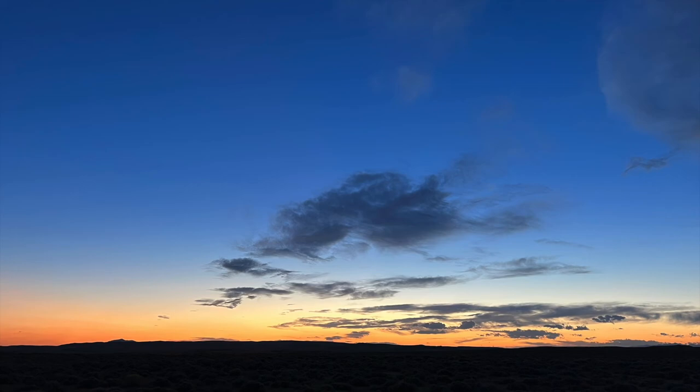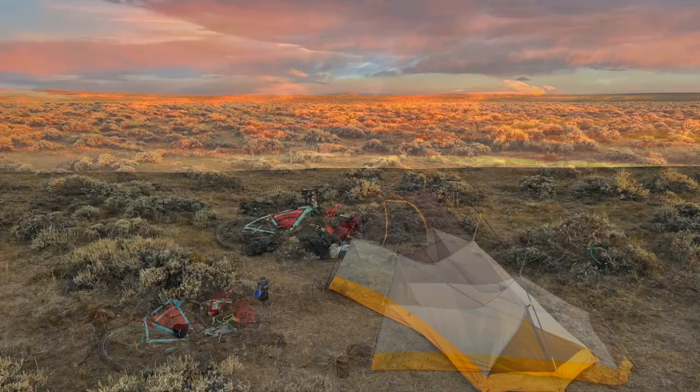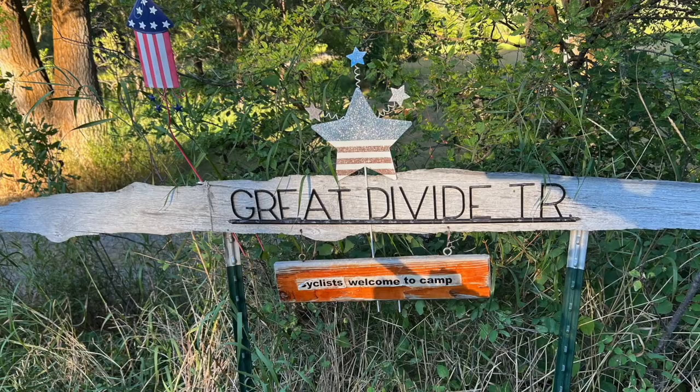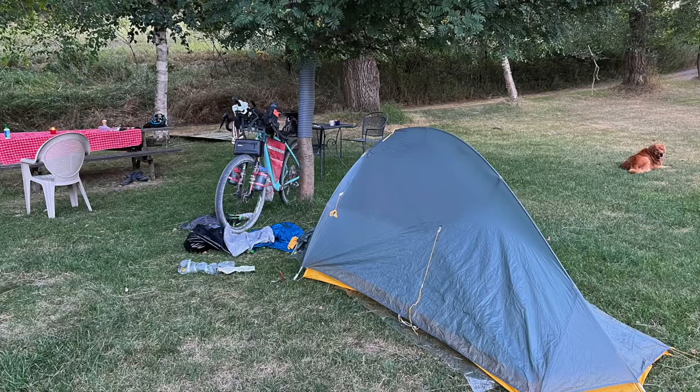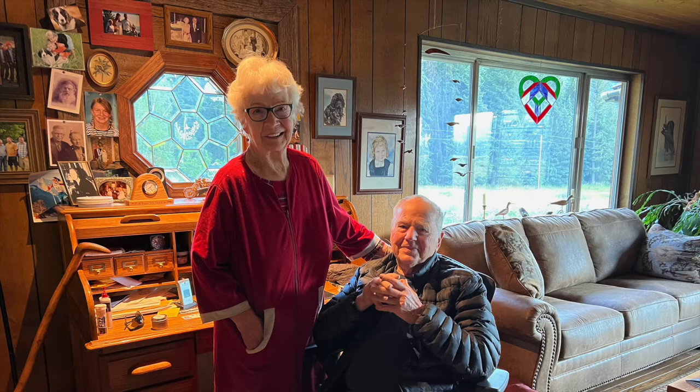One of the unique things is that sometimes people let you stay in their backyard or front yard along the trail. I met this wonderful couple, Tom and Pam, and they literally invite cyclists to come and camp in their yard, play with the dog — just a model of hospitality and a very interesting way to meet people as well.